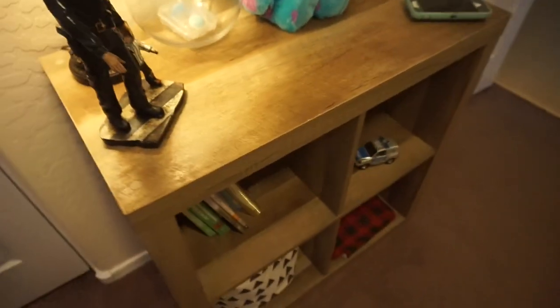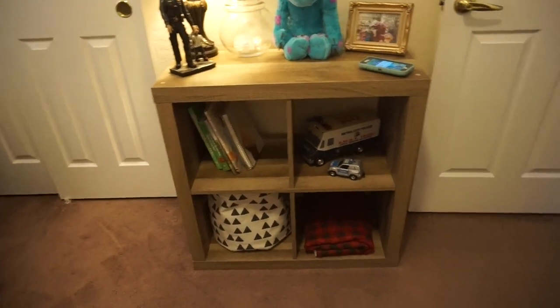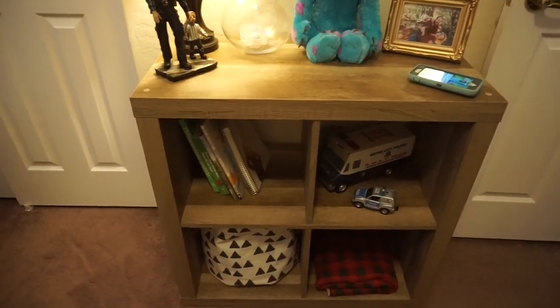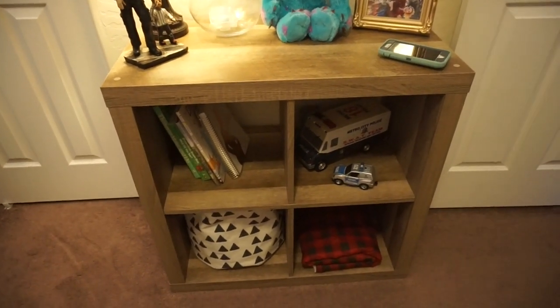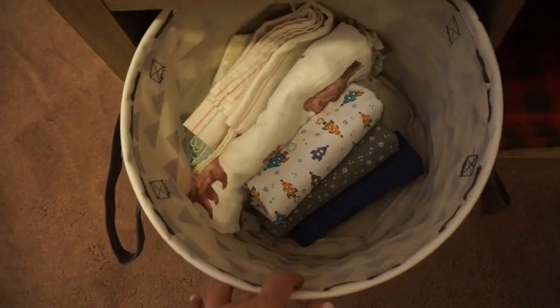Over here is just this cute little bookshelf. This is from Walmart and I thought that our crib was going to be the same color but it actually turned out to be darker. In there we just have some books because most of the other books have been brought to my mom's house where we're staying right now because we like to read to him. And then down here is a blanket and here are some swaddles that we've accumulated.